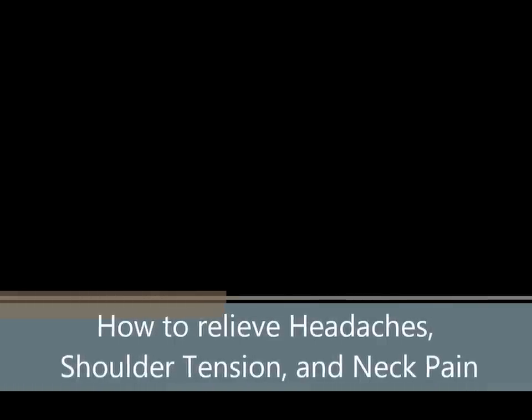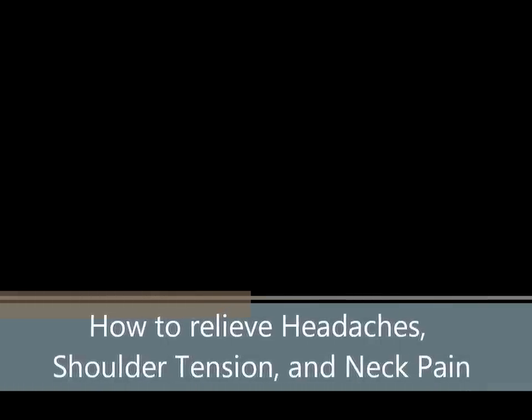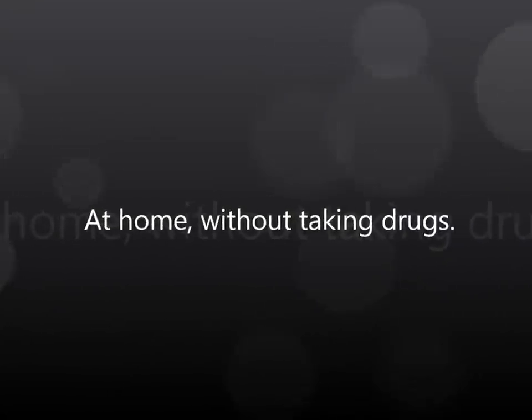This simple easy trick does not replace proper care for your spine. However, it is appropriate for most people who want to relieve head, neck, and shoulder discomfort, especially if they don't want to pop a pill.